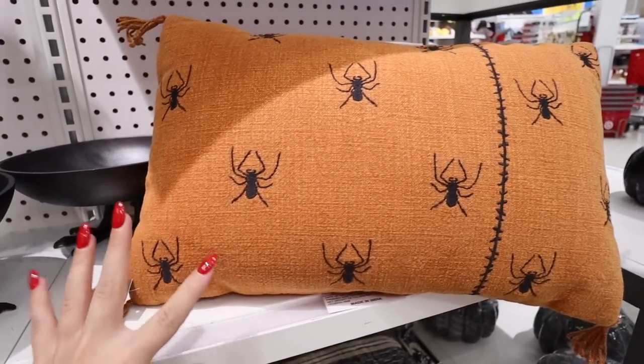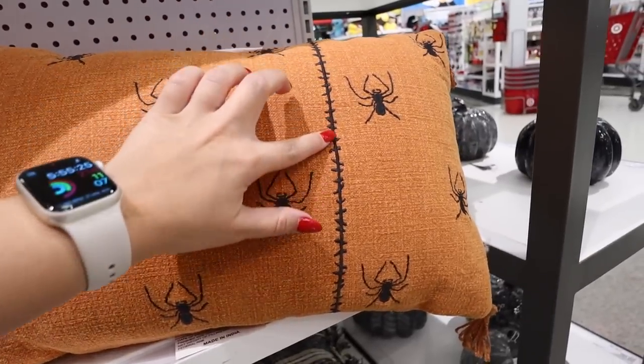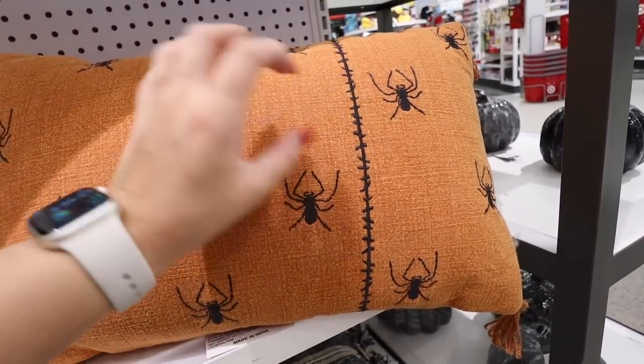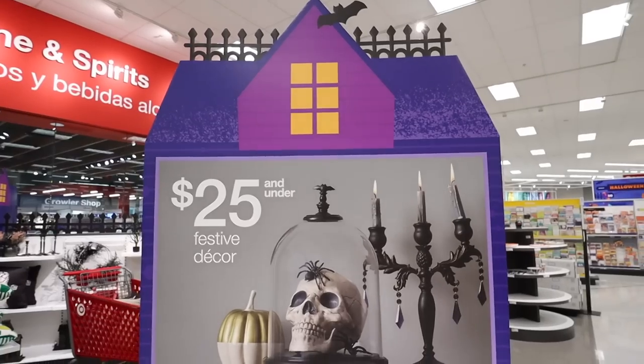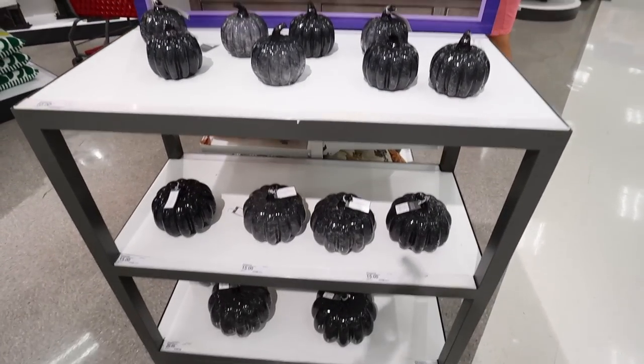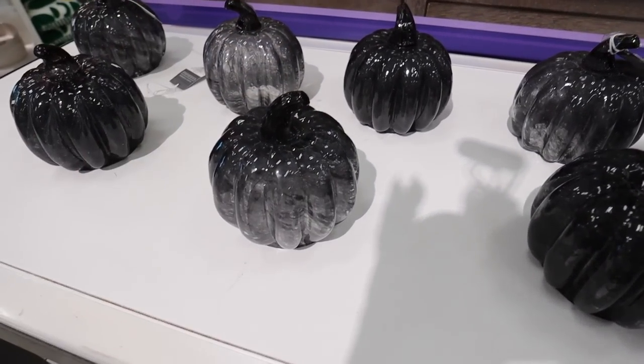Here is a really cool pedestal bowl — it has almost like bird's feet on the bottom. This is $30, made out of metal, feels super heavy duty. I feel like this is great for an entryway table. For $20, they have this spider embroidered lumbar pillow in a really pretty heather-washed orange color with stitching that looks like it was sewn back together — a really fun fall Halloween pillow.